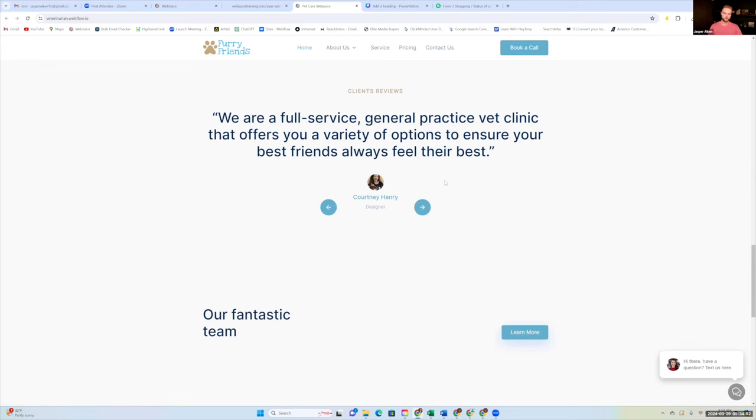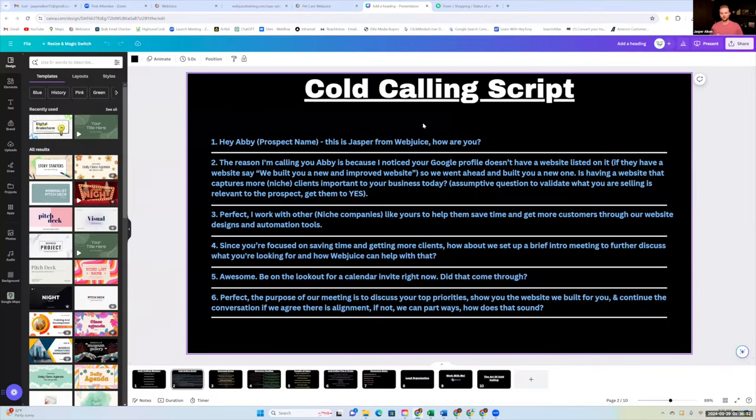From here, this is where we do the outreach. Once we've spiced up the template for that niche, we're going to use this cold calling script. I'm a huge advocate of cold calling — cold calling is king. A lot of people sleep on it because it's hard and you're going to get a lot of rejection. I actually built this script with a gentleman who has made over 10,000 cold calls in the past two or three years. He works for a huge tech company and they've tested hundreds, probably thousands of different scripts.